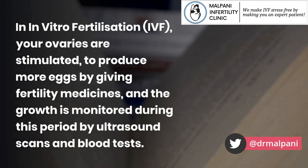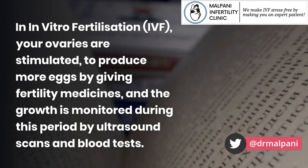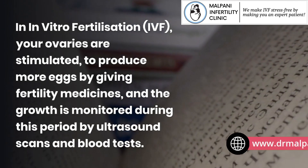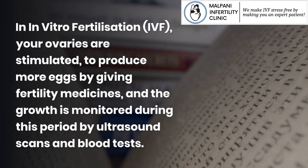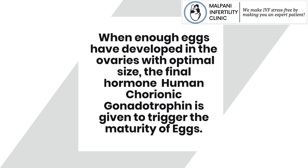In in vitro fertilization (IVF), your ovaries are stimulated to produce more eggs by giving fertility medicines, and the growth is monitored during this period by ultrasound scans and blood tests. When enough eggs have developed in the ovaries with optimal size, the final hormone human chorionic gonadotrophin is given to trigger the maturity of eggs.